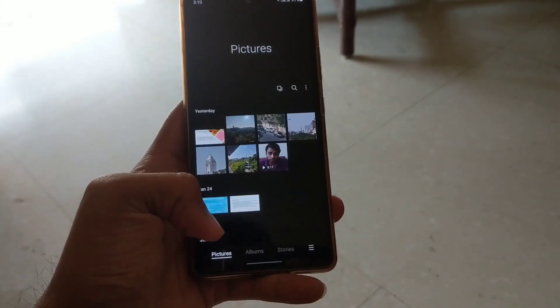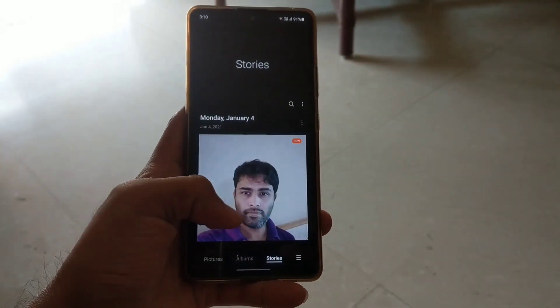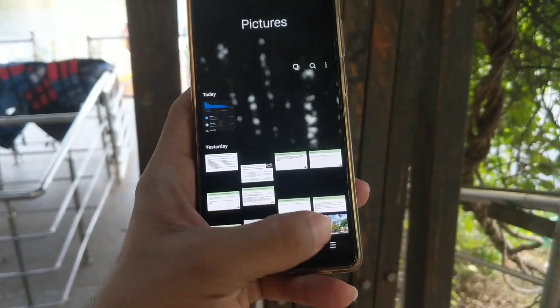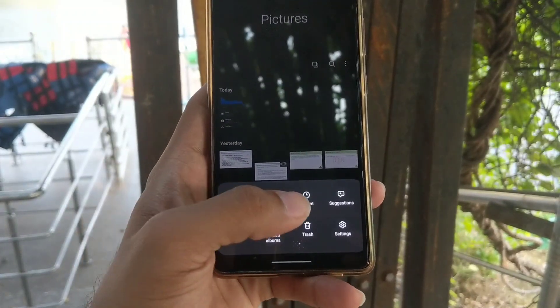The gallery app pictures, albums, and stories are now laid out in a more organized and user-friendly manner. The three-bar menu is a quick access to our videos, favorites, shared albums, settings, and a few more.